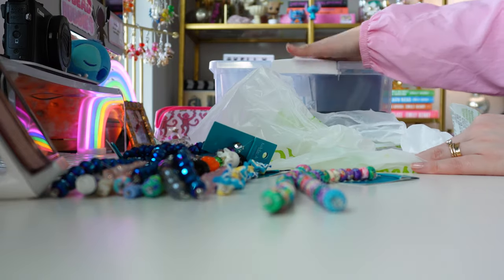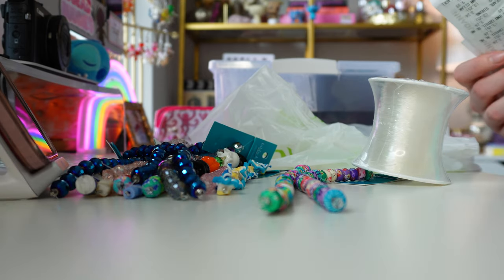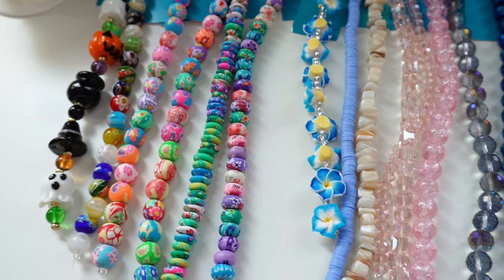Here's my receipt — I ended up spending $84. I think that was pretty good considering I got the organizer box as well, and the elastic alone is about $20.